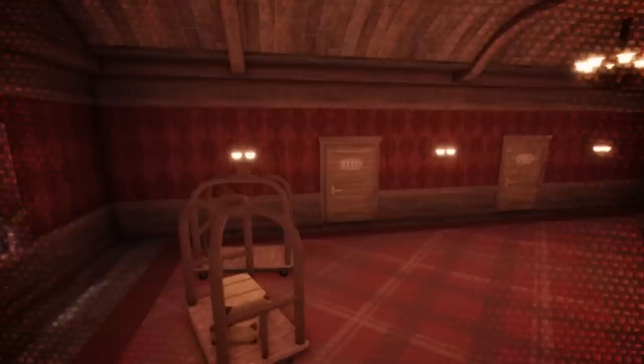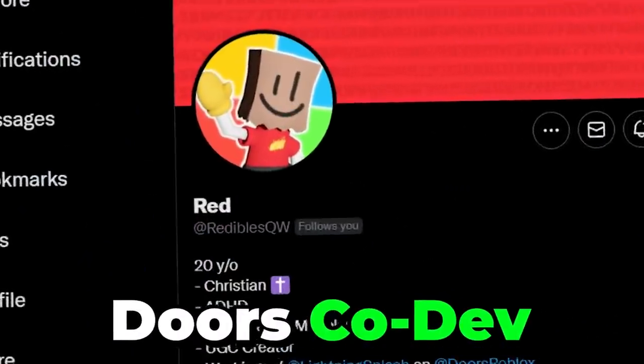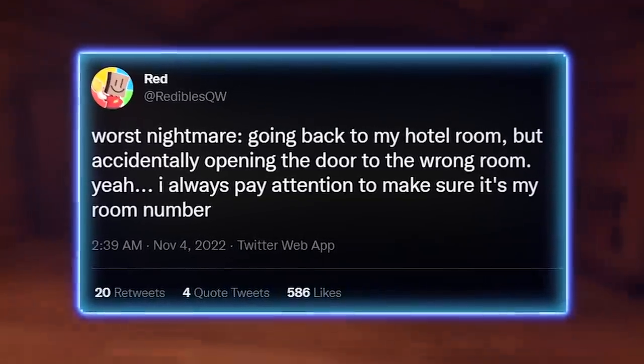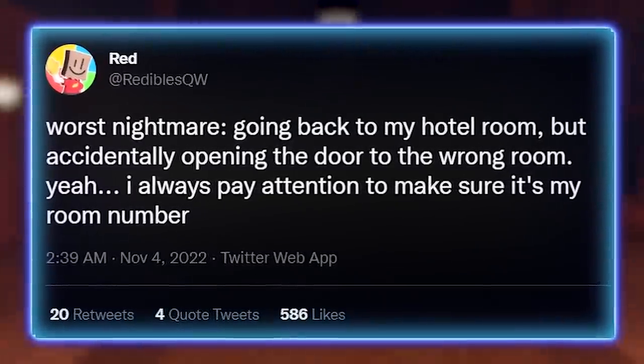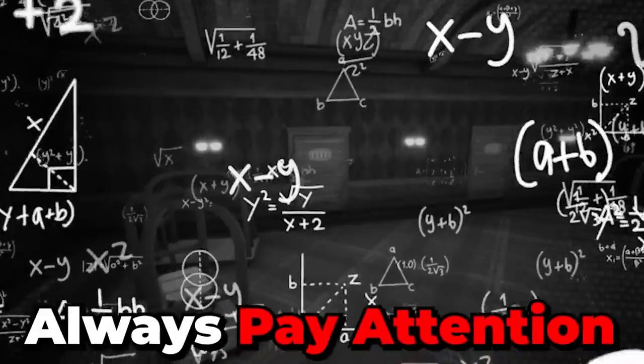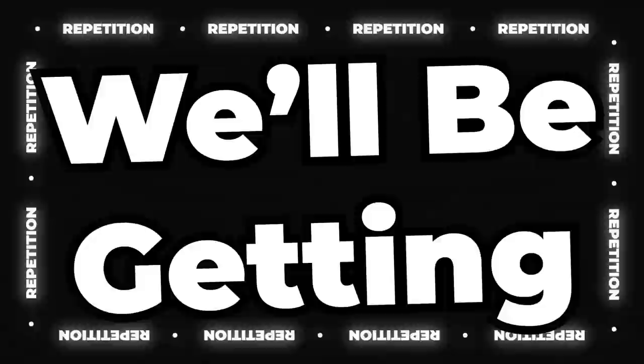Number eight: multi-door mechanics will soon come into this upcoming update. As shown within the gameplay teaser, these rooms would be labeled with multiple doors, requiring the player to remember the correct order to continue. The co-developer Readables states that it's the worst nightmare going through a hotel room by accidentally opening the door to the wrong room — always pay attention to the room number.